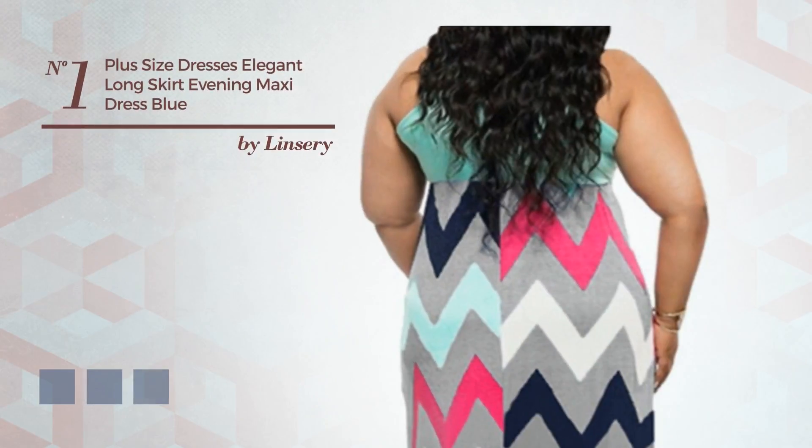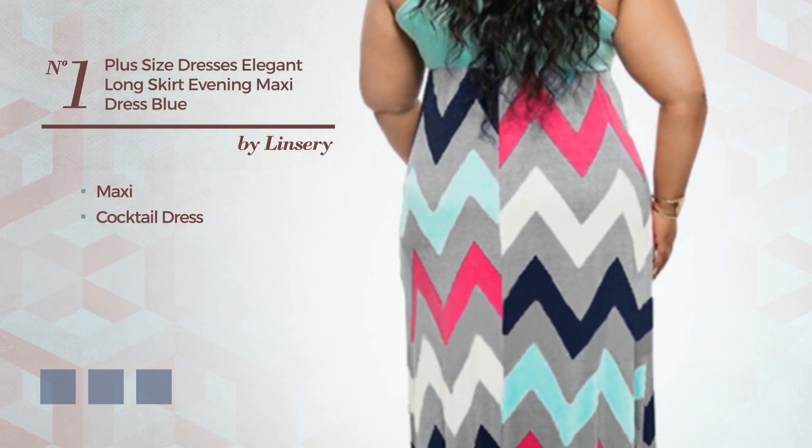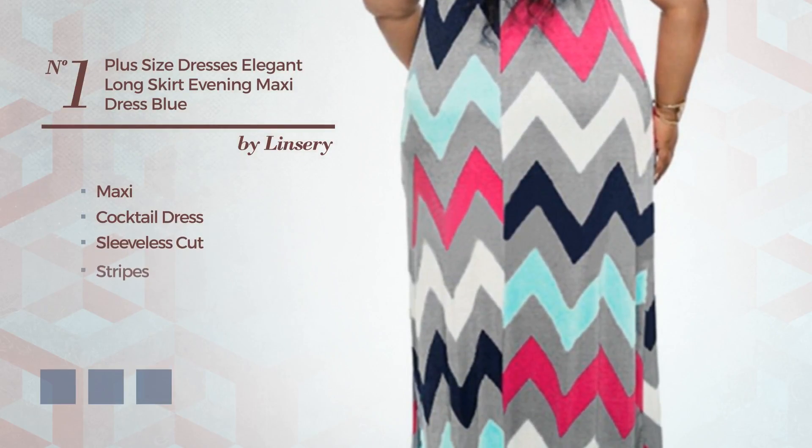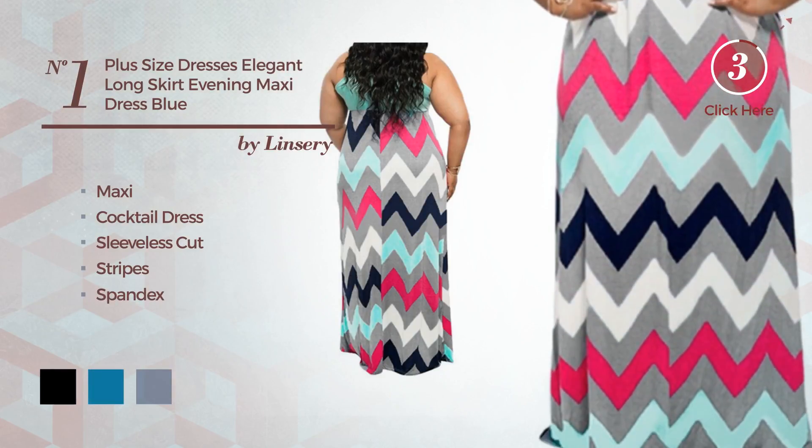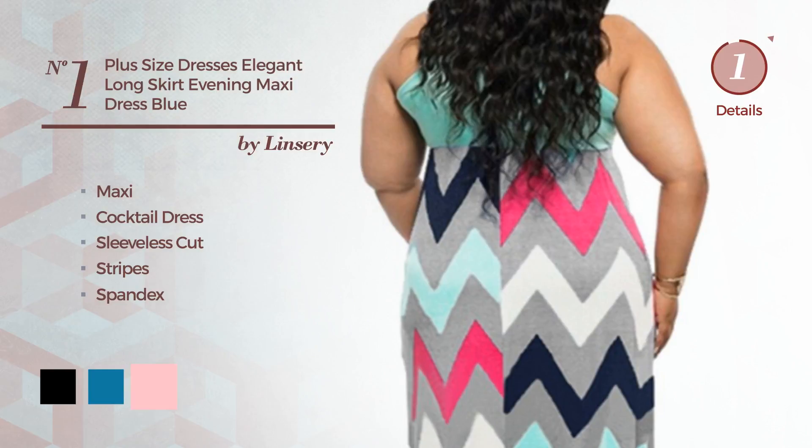Number 1. An Elegant Maxi Cocktail Dress featuring sleeveless cut, with stripes, produced with loose spandex. The available color variations include black, blue jay, and pink.